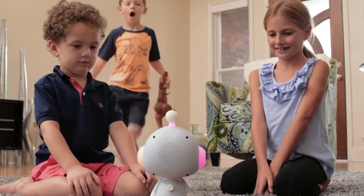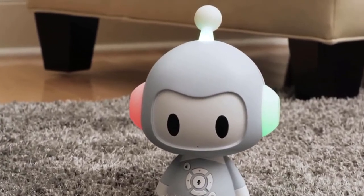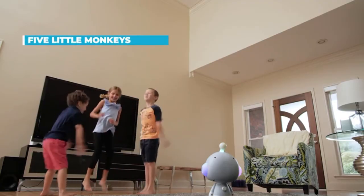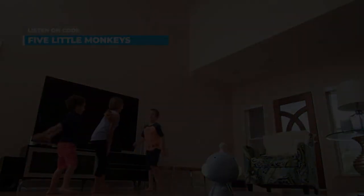Not only does it provide content that parents can trust and is delightful to kids, but also it is really good for the child's development as well. My little monkey's jumping on the bed, one fell off and bombed.